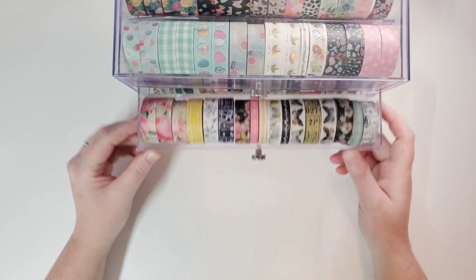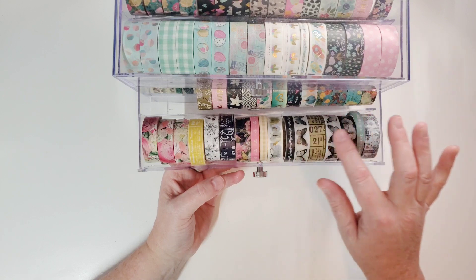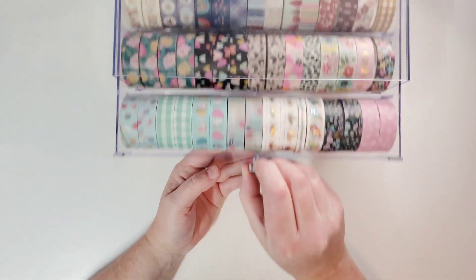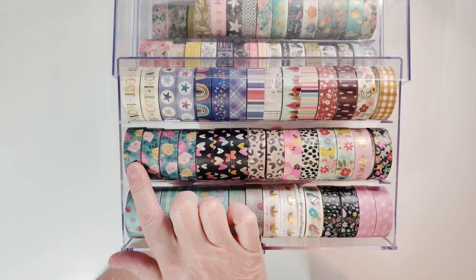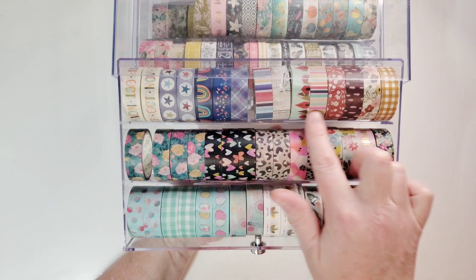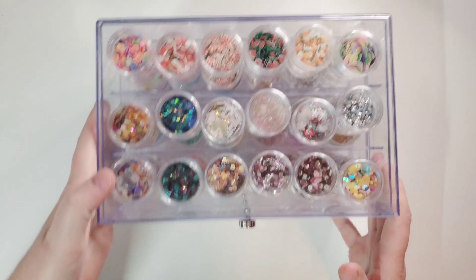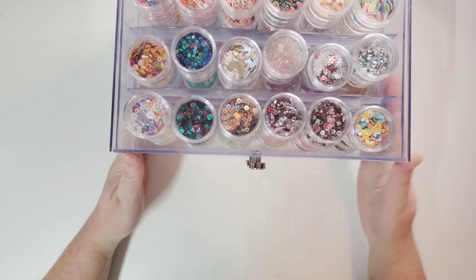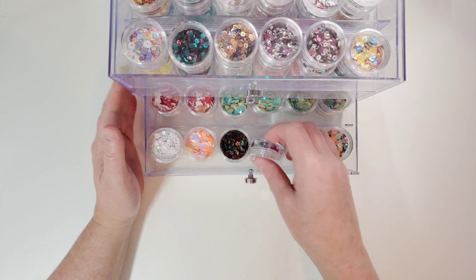Here's all Simple Stories — for example, all of these are Simple Vintage Weathered Garden so I keep them together, and this is Indigo Garden. Up here is all random Simple Stories, but if I have one or two of the same one I keep them together. This is also the washi tape holder — but instead of washi tape I use those little jars.